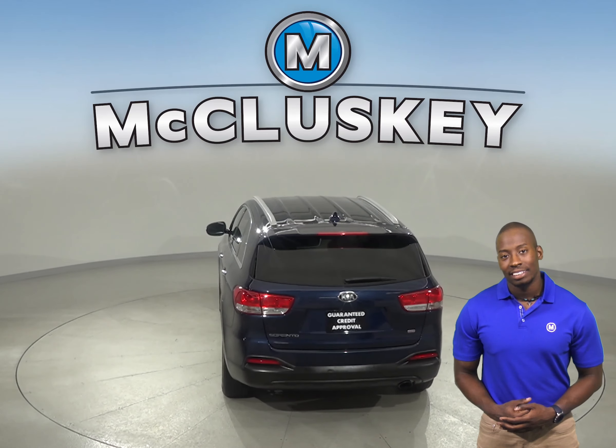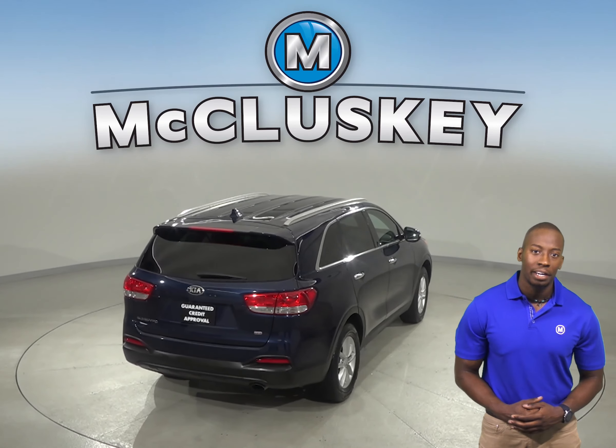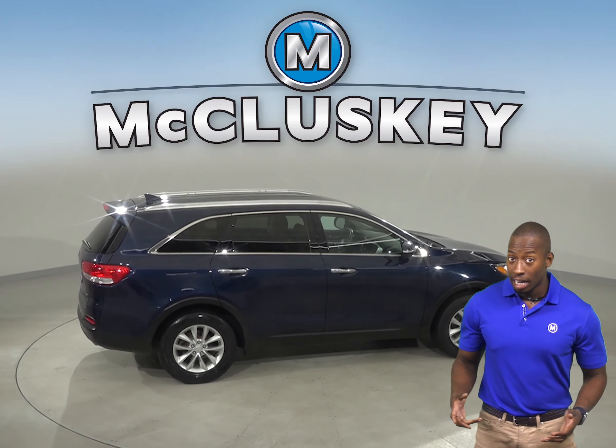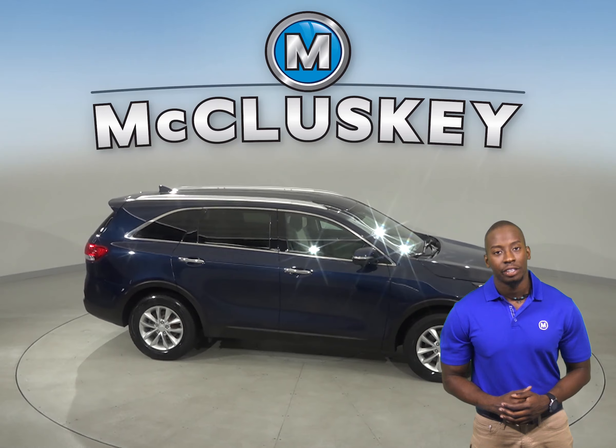You'll also have access to Sirius XM Ready Radio along with a CD and MP3 player. Come on down and try this vehicle out before you buy it with our free 48-hour test drive. It's past our 172-point inspection, and it's ready to hit the road.